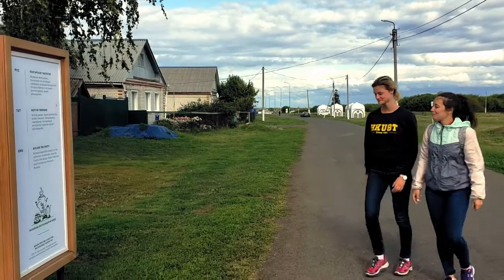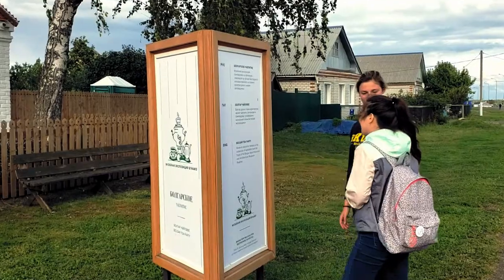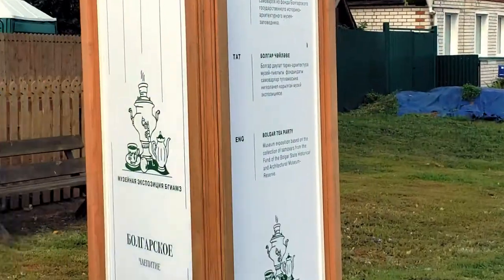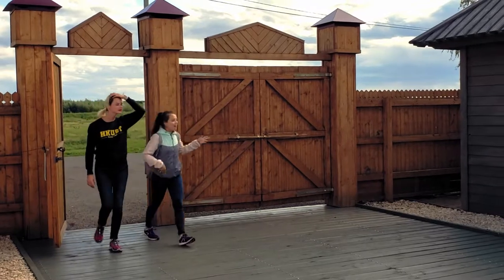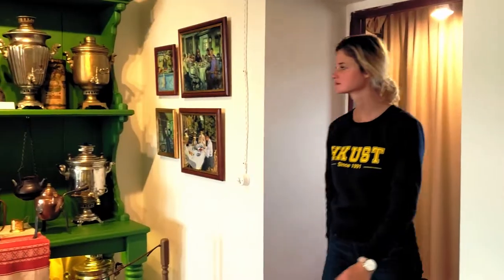The next place is the Museum of Bulgarian Tea Party. It presents a large collection of samovars, i.e. firepots, from the museum reserve. The exhibition presents the history of the origin of tea culture and its connection with the history of the region since the Middle Ages.